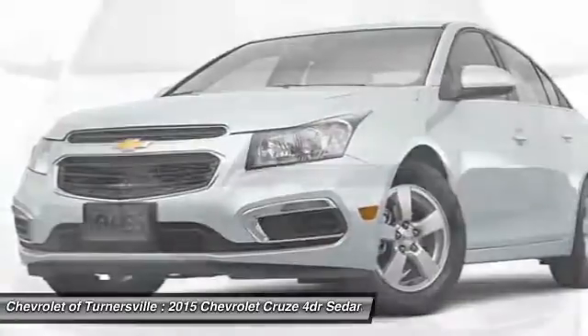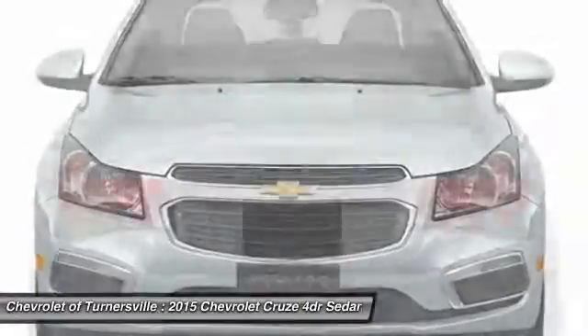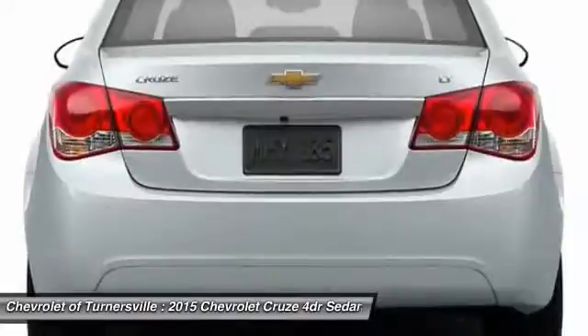CD player. This isn't just a vehicle. It's an experience. So stop in for a test drive today.